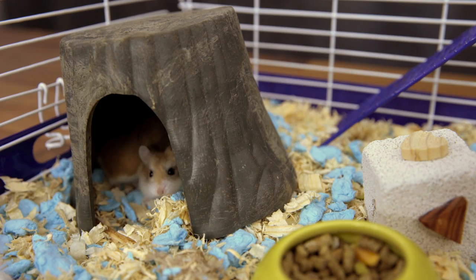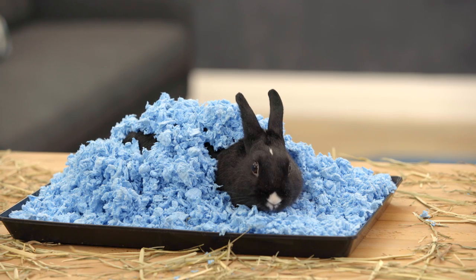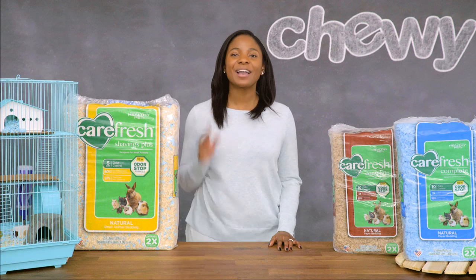No matter what kind of small pet you have, she'll be comfy, curled up in her Carefresh bedding. I'm Chelsea. Thanks for watching. Bye!